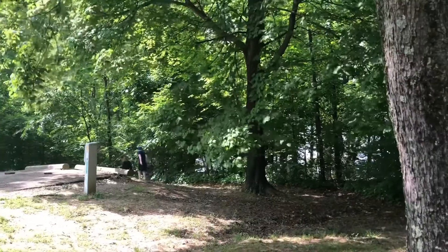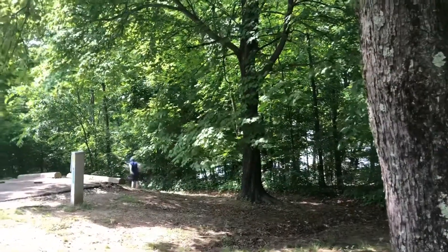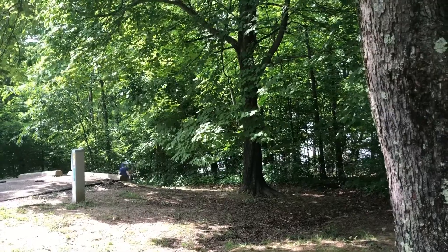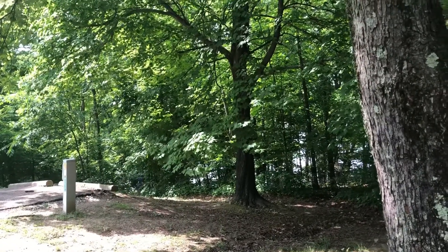We just arrived at Wolf Run State Park in Ohio and the kids are really excited because the lake is down there and we have a path right to the lake.